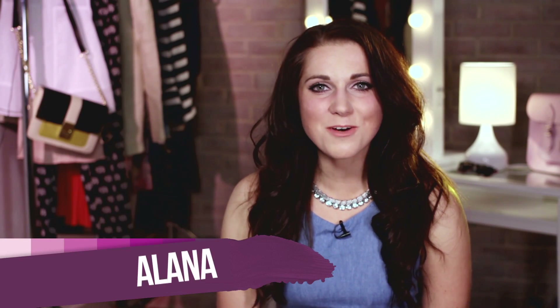Hi guys, and welcome back to Hawrocks on Videojug with me, Alana. This week's haul is all about kind of a pop-up feel, quite creative and mod-esque.